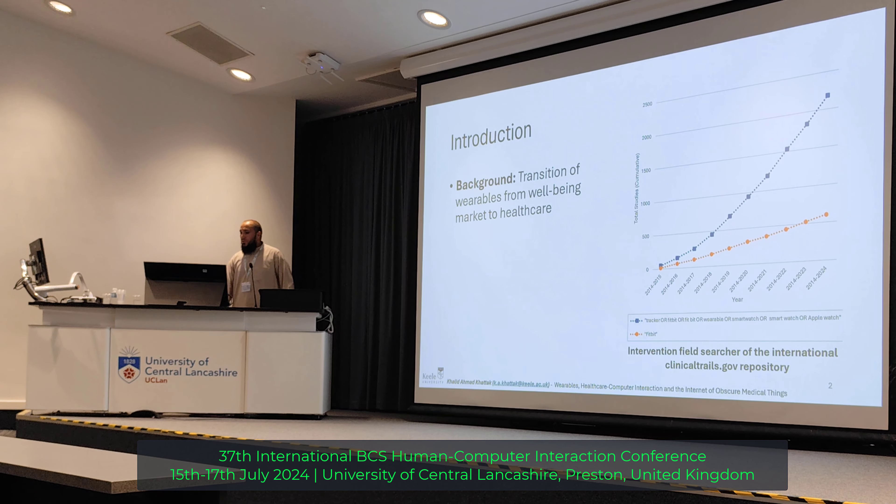It is about wearables. Wearables are transitioning from the well-being market to healthcare. And we can see the data — it has been increased. This data we got from ClinicalTrials.gov, and you can see it has been increased on an annual basis.